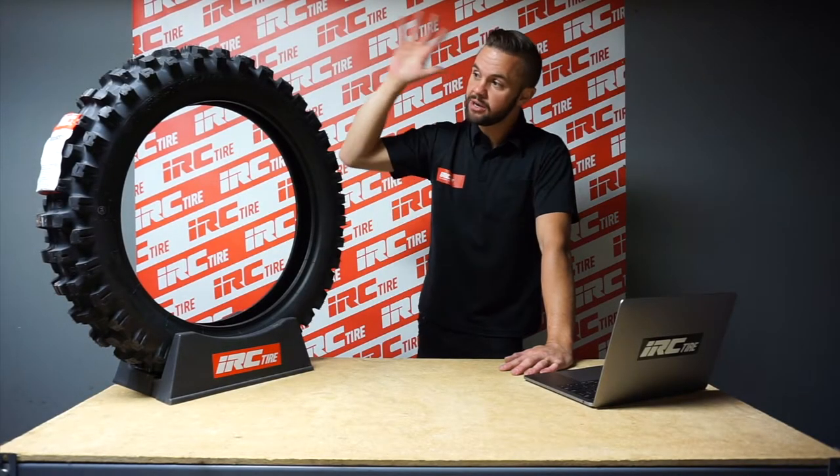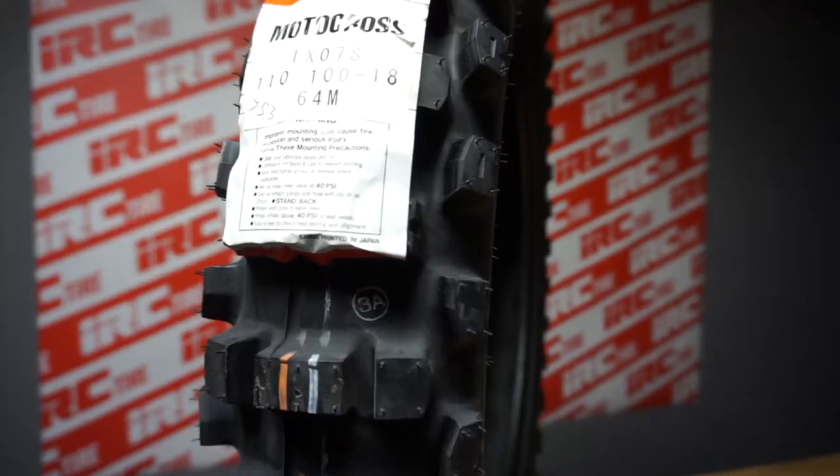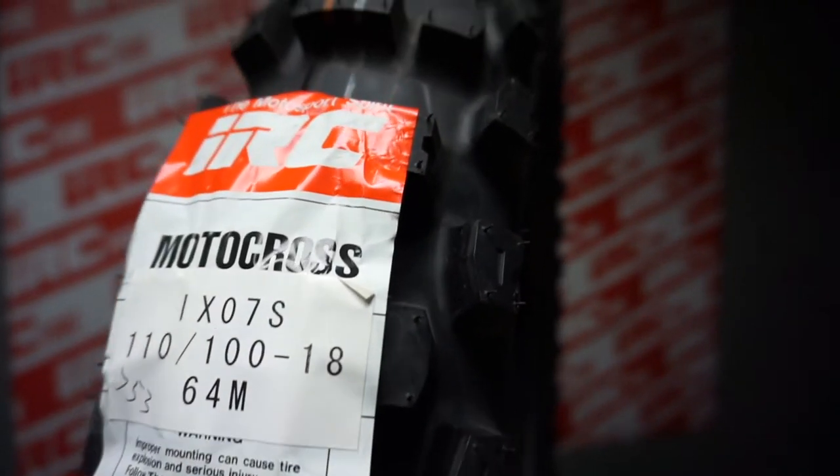Hello my friends, I'm Rich Larson and I'm the IRC Tire Guy. Today we're talking about the performance of the regular compound IX07S, IRC's soft terrain tire.